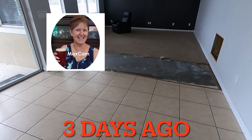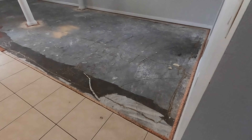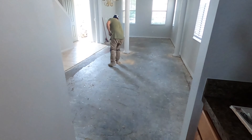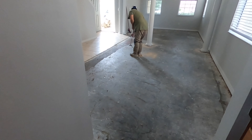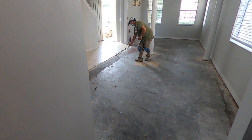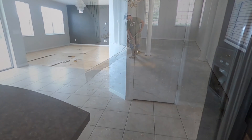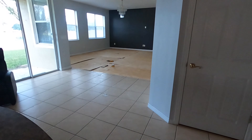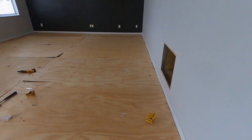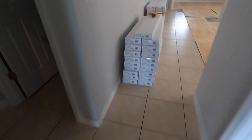And so it begins — starting to rip the carpet up. The carpet's already up. Let's go and see what it's like in here with our new floors.